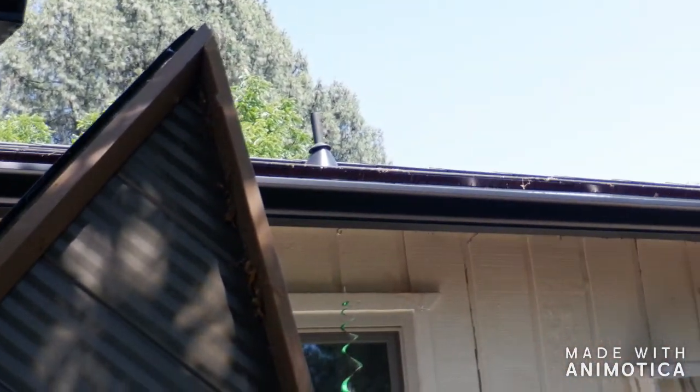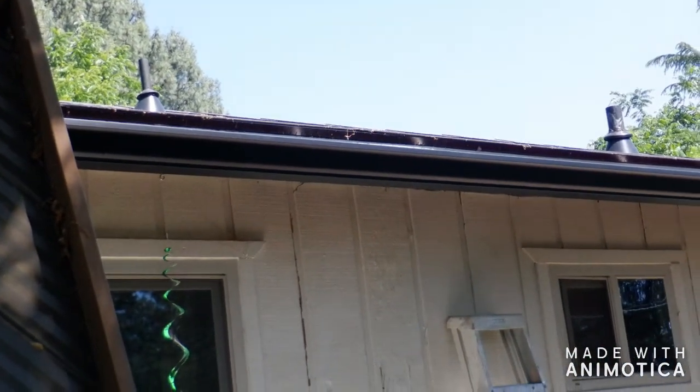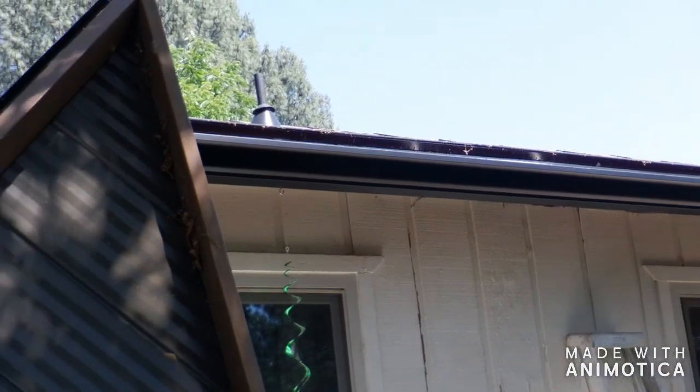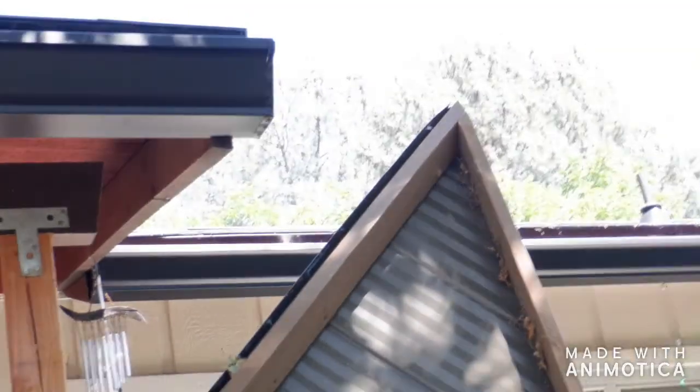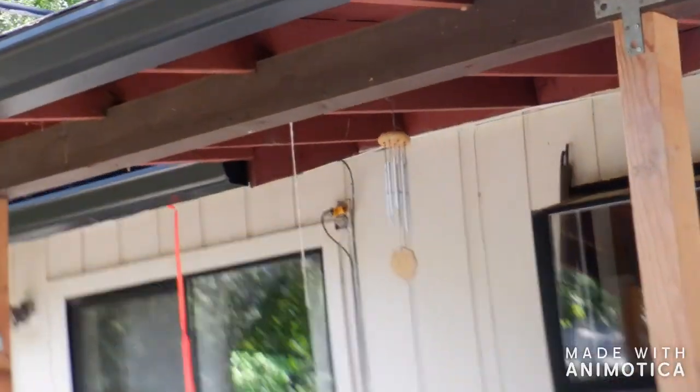They were here about two hours and got it all in. That's like 100 feet on each side and another 50 feet around the corners and stuff. This is one of those Costco go-to things. We're happy.